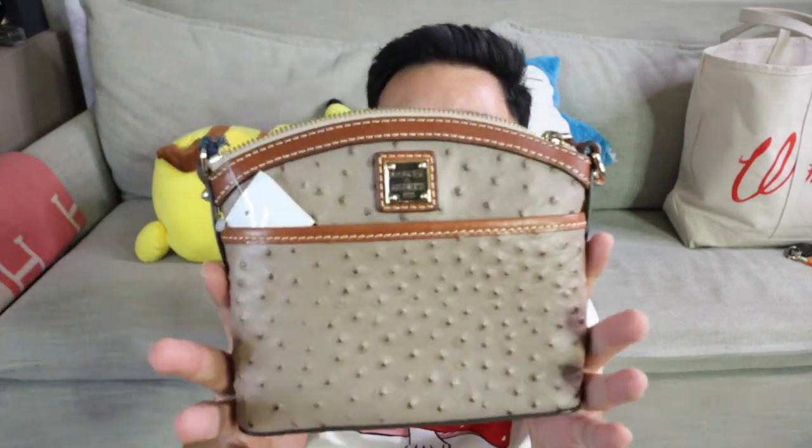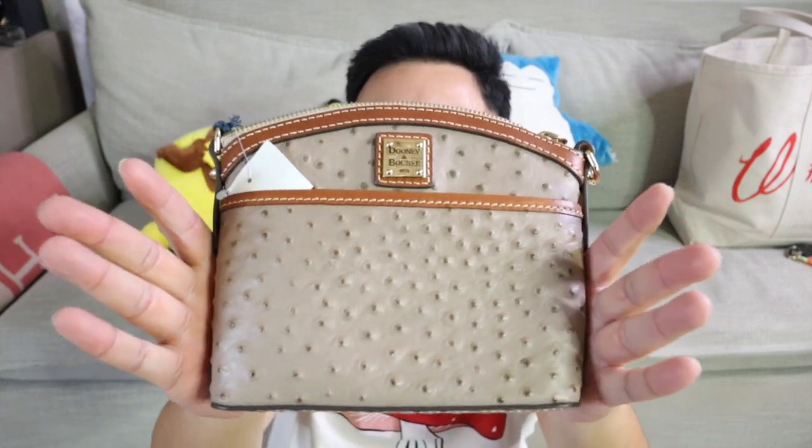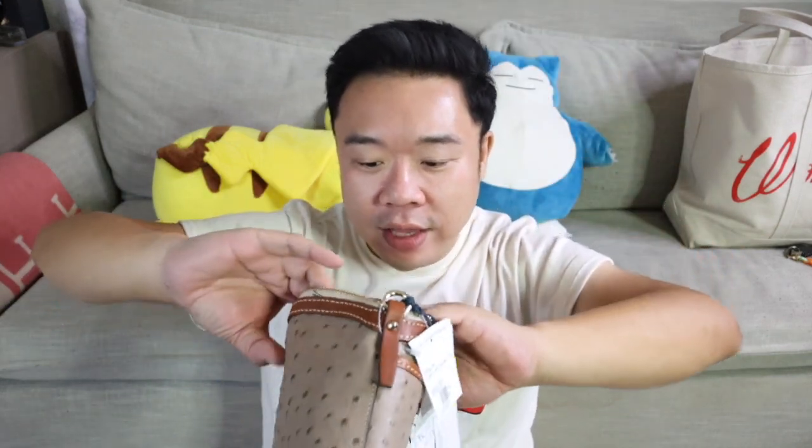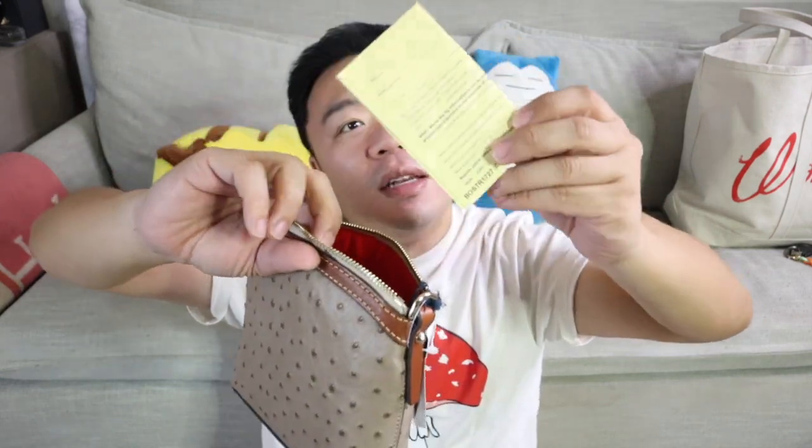Then I got this brand new with tags Dooney & Bourke crossbody bag in this beautiful tan brown ostrich-embossed leather. It has brown leather trim and shiny brass hardware. This one was $55, but it's literally brand new — all the original tags are still inside. This bag retailed for $188, like $200. The crossbody strap is still wrapped in plastic. I don't have the dust bag, but it does have the Dooney & Bourke warranty registration card so you can register your bag. I love ostrich-embossed things — it's one of my hopes and dreams to one day own a really cool ostrich leather bag.